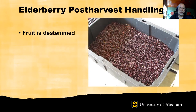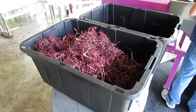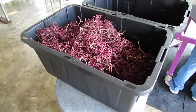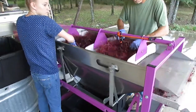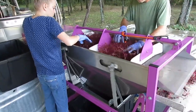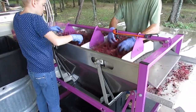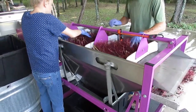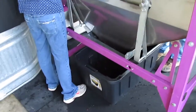Upon harvest, the fruit is de-stemmed. Here is the elderberry processing: the harvested cymes are brought in — you can see them in the lug here. They're then de-stemmed using a de-stemmer, which has a screen on top to vibrate. The berries and cymes are agitated around so all the berries are sheared off by the movement of the screen, and the berries drop down through.